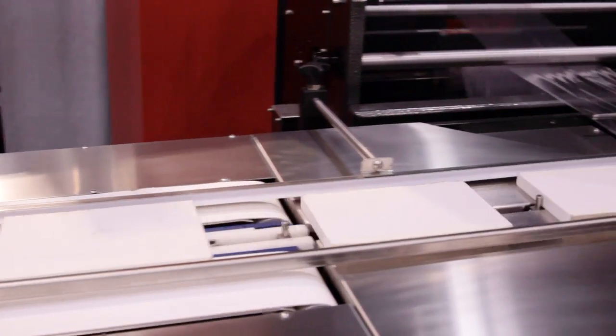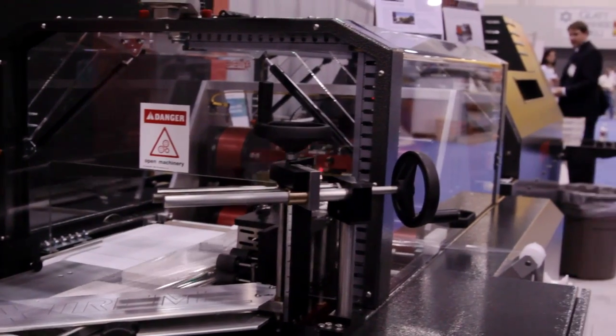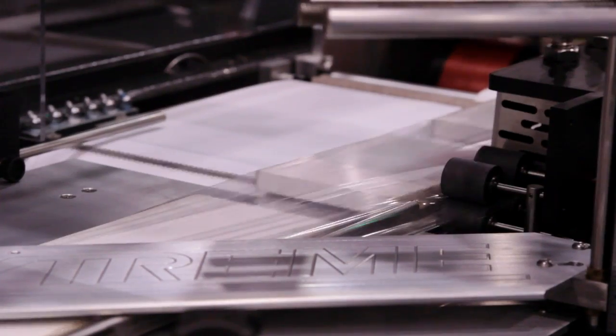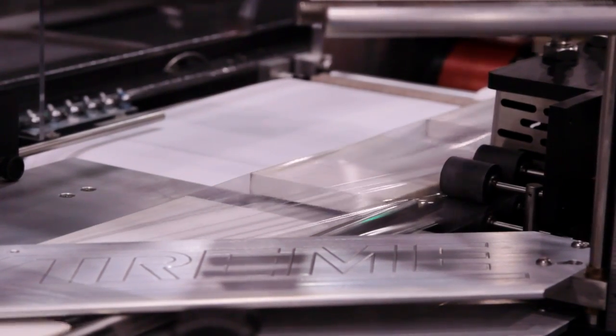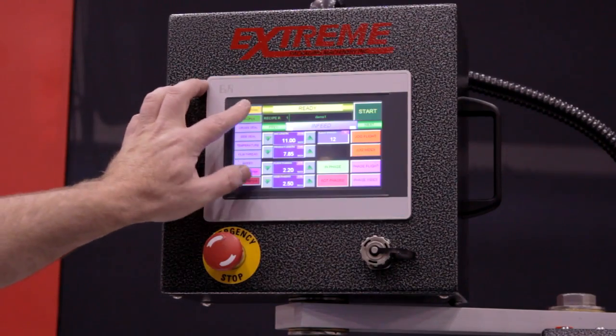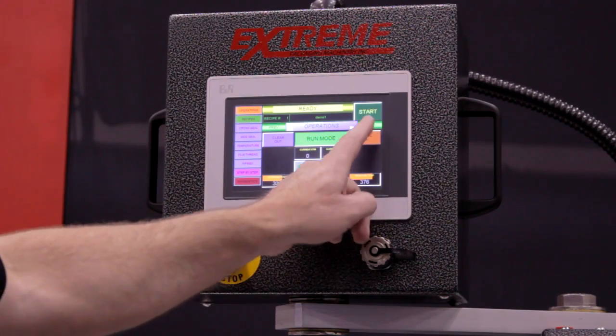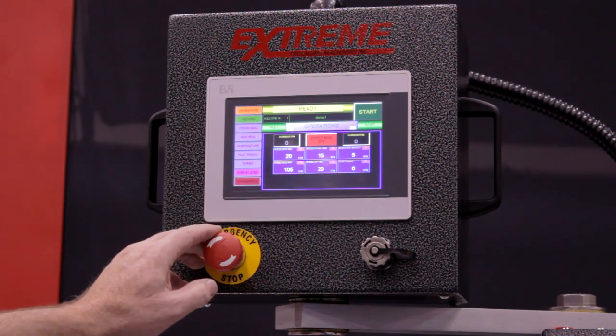Through the servos we can build a cam profile that allows us to change the bag size and still stay in sync with the product. The advantage of the rotary machine is you get smooth operation at the cross seal at high speeds.